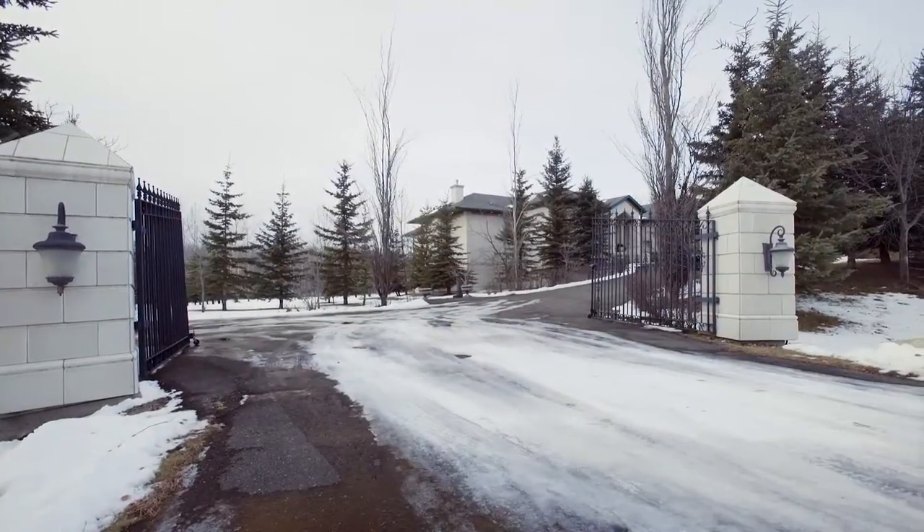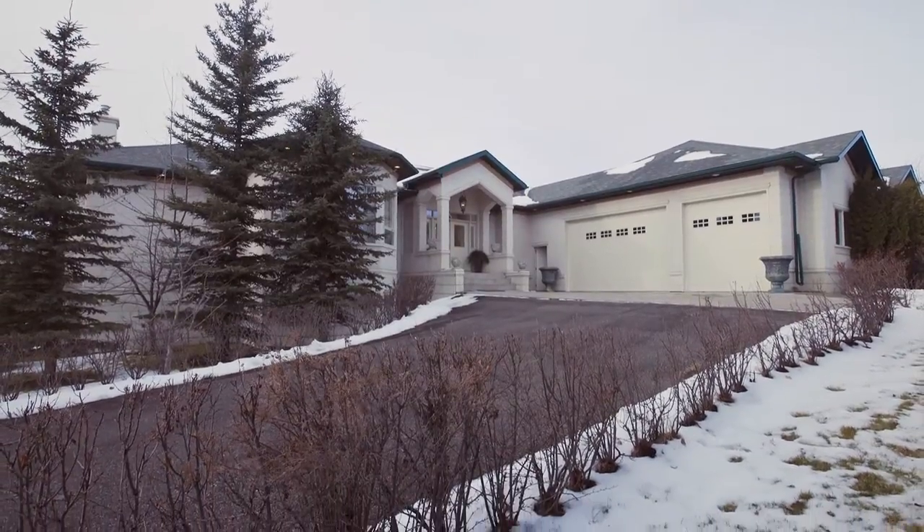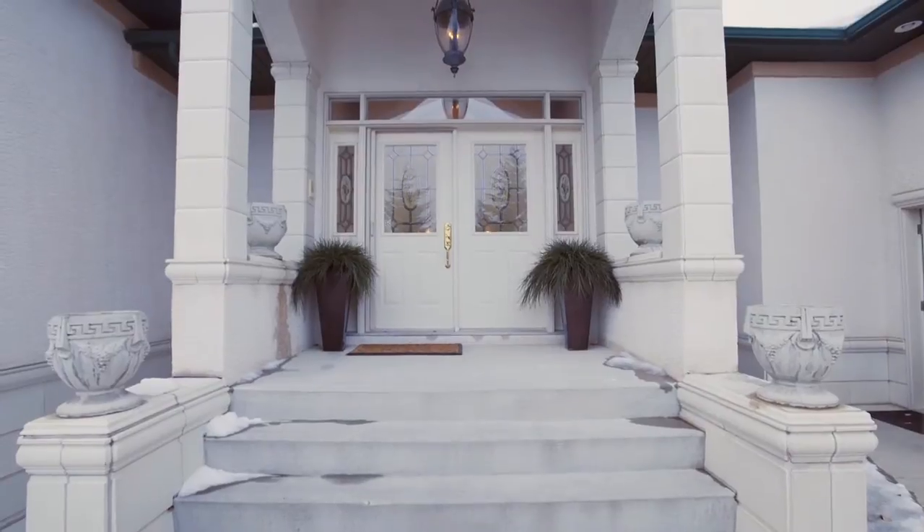Welcome to your sensational resort-like residence on a private lake. This stunningly luxurious home boasts over 6,500 square feet of elegantly designed living space.